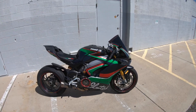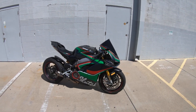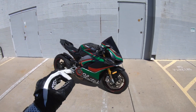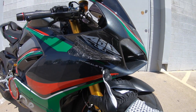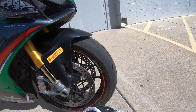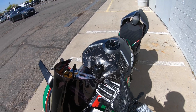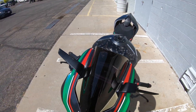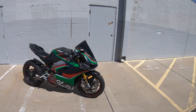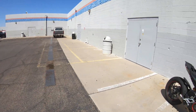This thing also has a tune from Ducati so it has around 196 wheel horsepower, and we have the Rizoma bar ends. Let us know what you guys think of this build — do you like when we paint them or do you like them stock? What bike would you want to win? This is a Ducati V4S — unfortunately we are missing the S sticker but we'll add that later. This bike comes with Marchesini rims and a Puig windscreen — a slightly higher one but I like it.